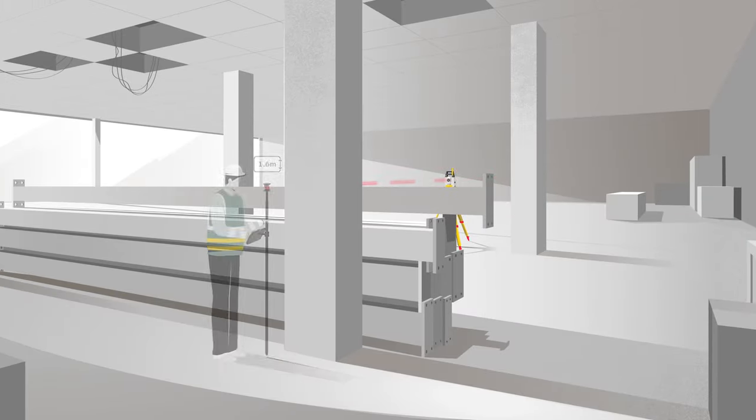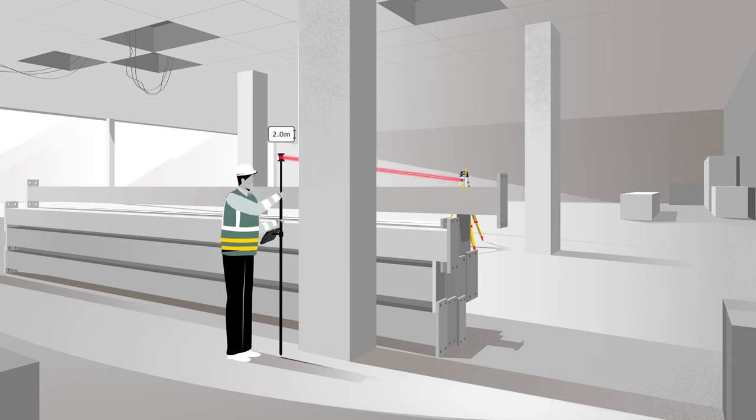Throughout the day you may need to change the pole height multiple times. Simple mistakes can occur when we forget to update the pole height in the field software.